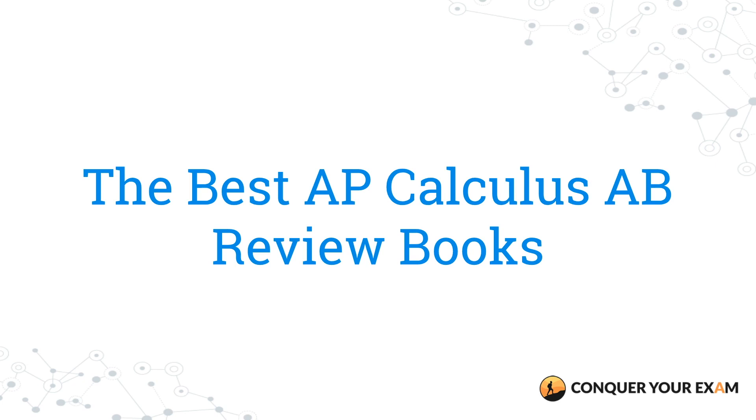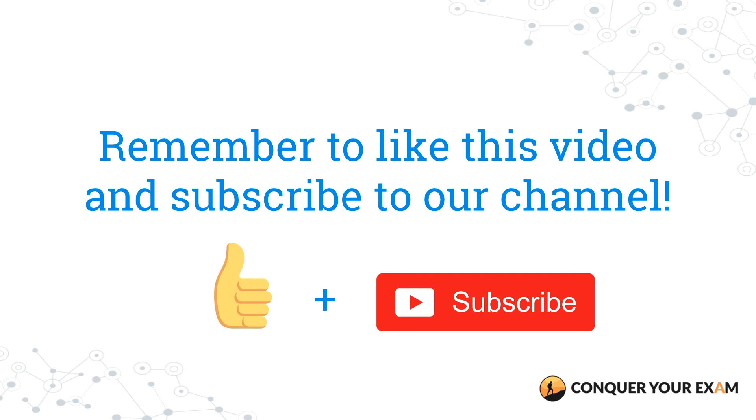What's up guys, it's Conquer Your Exam, and in this video we're going to go over the best AP Calculus review books to buy for this year's exam. If you haven't already, subscribe to our channel for more comprehensive reviews of the best study guides to ace your exams, or visit us at conqueryourexam.com. So let's go ahead and get started.